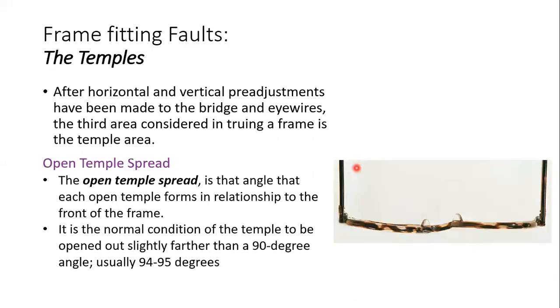That was all about the frame bridge fault. Now the second topic is the temple — we will discuss what faults can be seen in the temples. It is very important that when we dispense a frame, we should first check for bridge alignment. Whenever the patient comes with a problem with their spectacles, apart from checking the lens prescription, you should also check for frame faults.